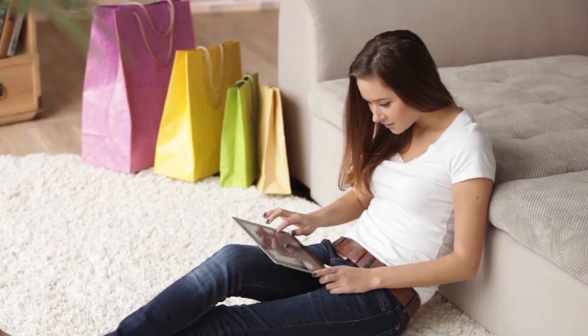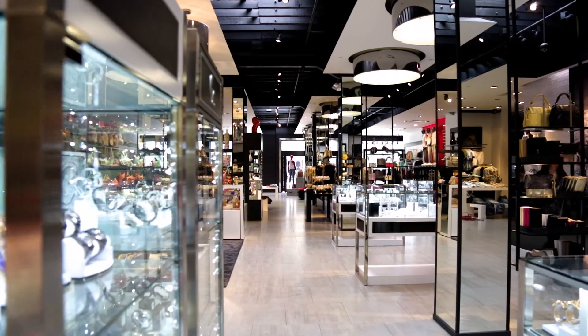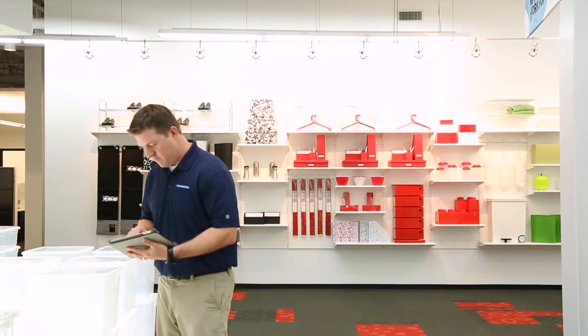The retail environment is more competitive than ever before. As the boundaries between online, mobile, and in-store shopping continue to blur, it's critical that retailers operationalize their data to get an edge.